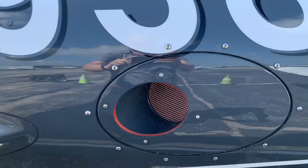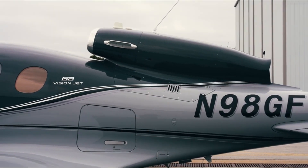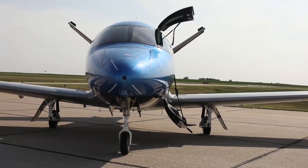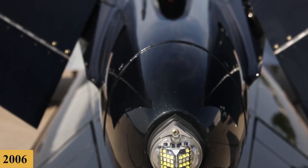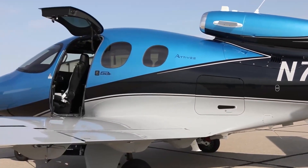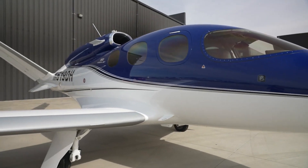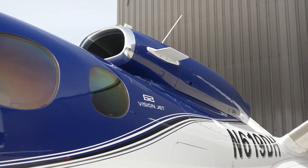The genesis of the Vision Jet can be traced back to the early 2000s, when Cirrus Aircraft, already renowned for their SR series of high-performance single-piston aircraft, commenced the exploration of a jet-powered project to expand their product line. The concept was initially introduced to the public in 2006 as the Cirrus Jet, but it wasn't until October 2016 that it received its type certification from the FAA. The project was very ambitious, aiming to democratize jet ownership by offering an aircraft that combined jet speed and efficiency with the simplicity and safety features emblematic of the Cirrus brand.